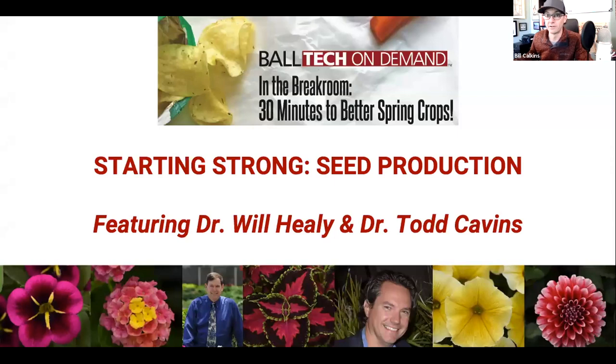Hey everybody, I'm Bill Calkins with Ball Tech On Demand and I'm excited to continue our month of short educational sessions intended to help you get prepared to grow your best crops ever for next spring. We've selected nine topics to cover this month, one for each Tuesday and Thursday, and hopefully you're taking some time to grab your phone, a tablet, your computer and head to the break room with a bite to eat to hear from some experts on some of these diverse topics.